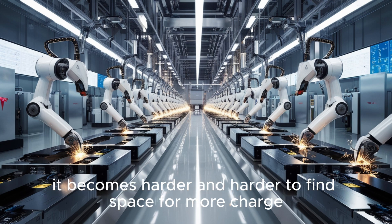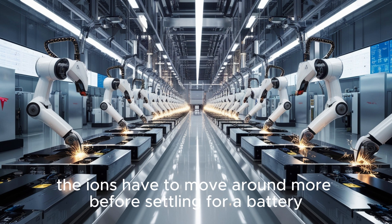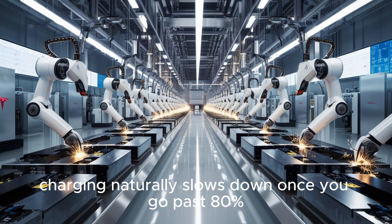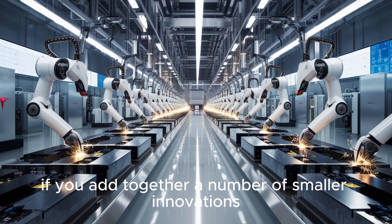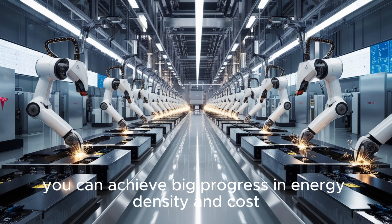As the battery gets close to being full, it becomes harder and harder to find space for more charge. The ions have to move around more before settling. For a battery, charging naturally slows down once you go past 80%. That's why companies look for improvements. If you add together a number of smaller innovations, you can achieve big progress in energy density and cost.